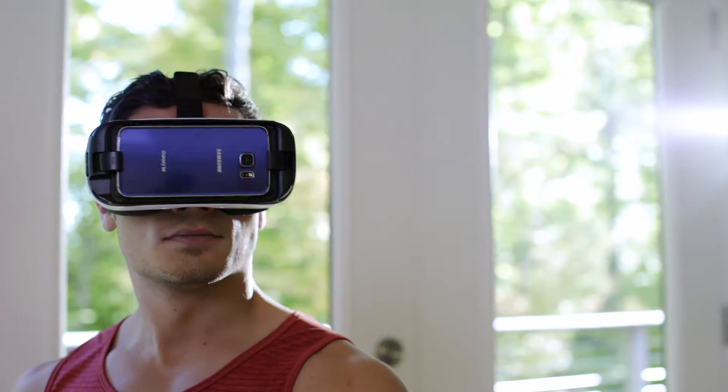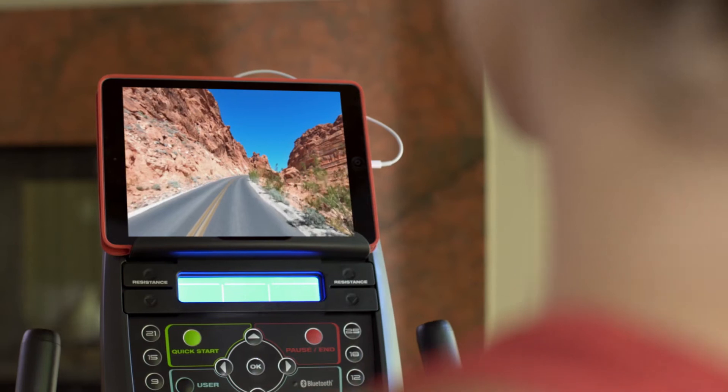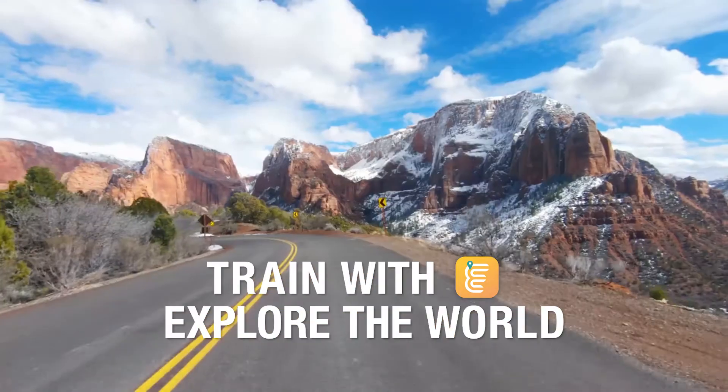With the addition of Bluetooth, the 270 is VR compatible, opening up a whole new 3D virtual world to explore. It connects you to mixed reality apps like Explore the World, which lets you run courses all over the globe without ever leaving your home.